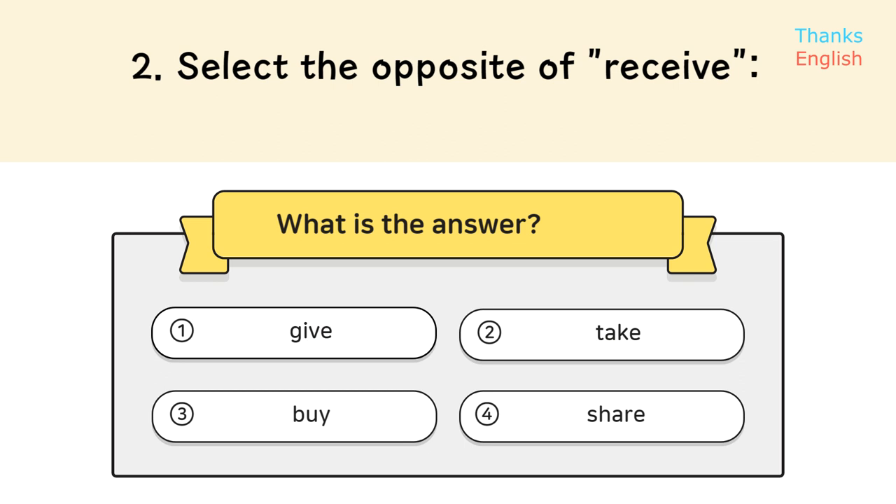Question 2. Select the opposite of receive. Answer: 1. Give.